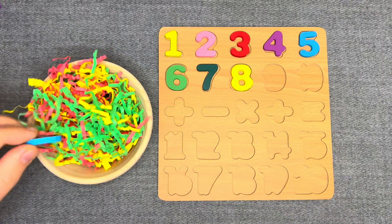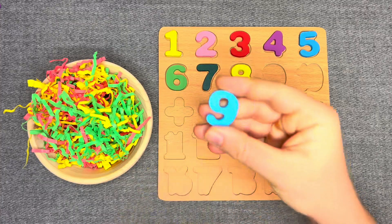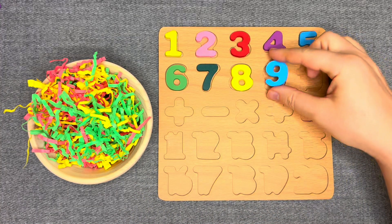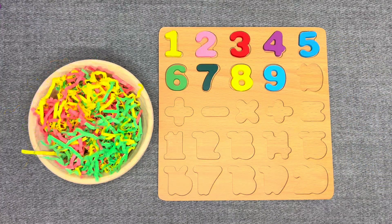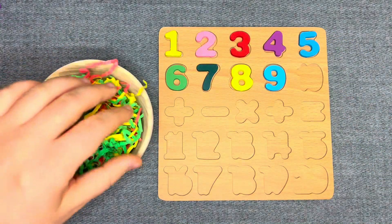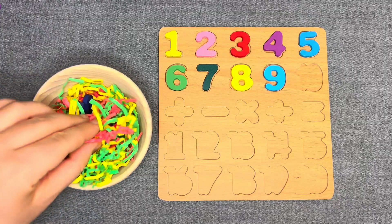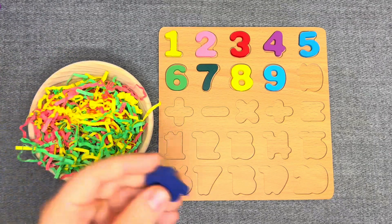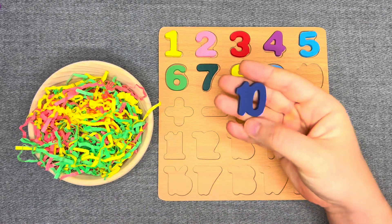This is number 9 — blue number 9! Right! Oh, this is number 10 — dark blue number 10!